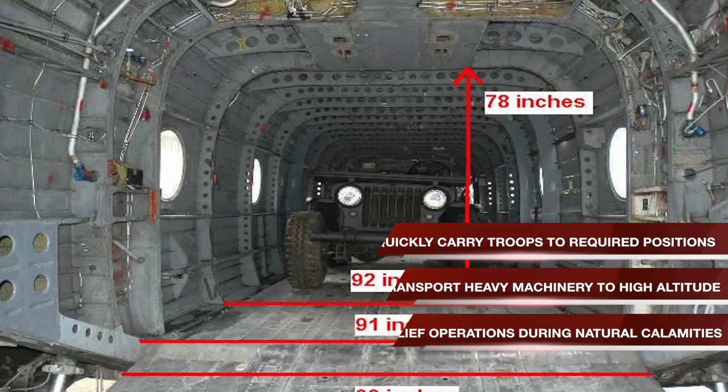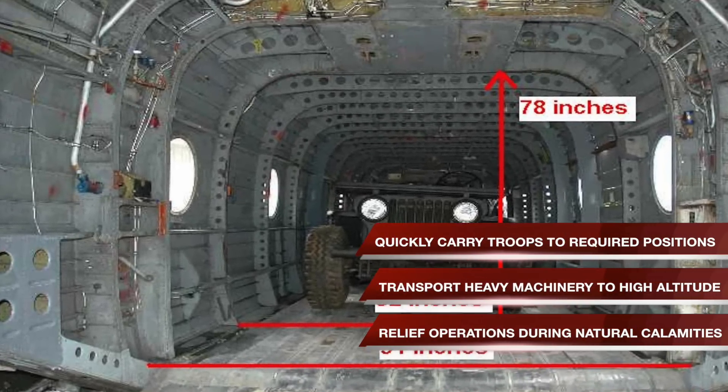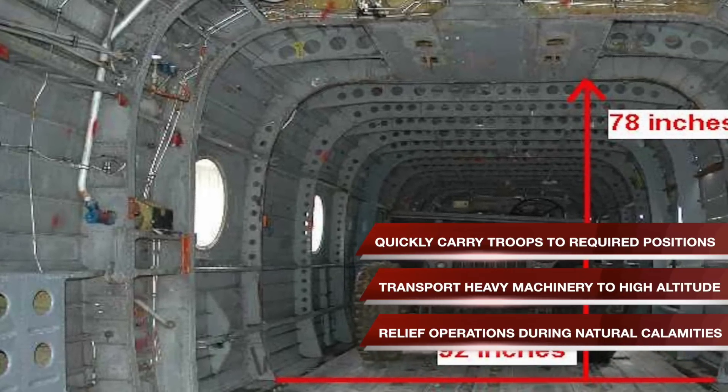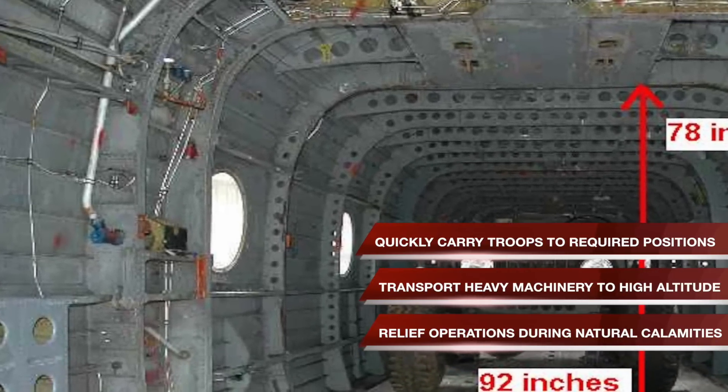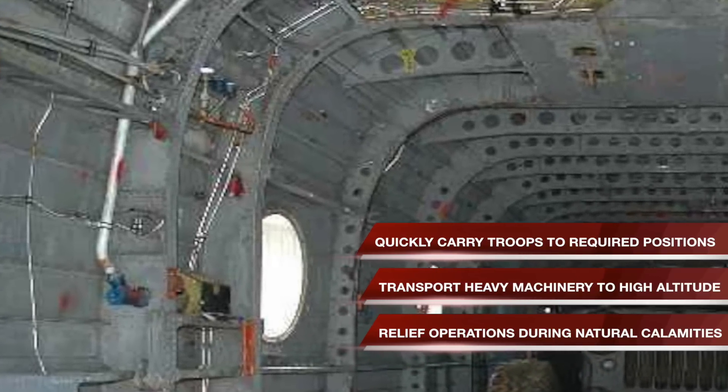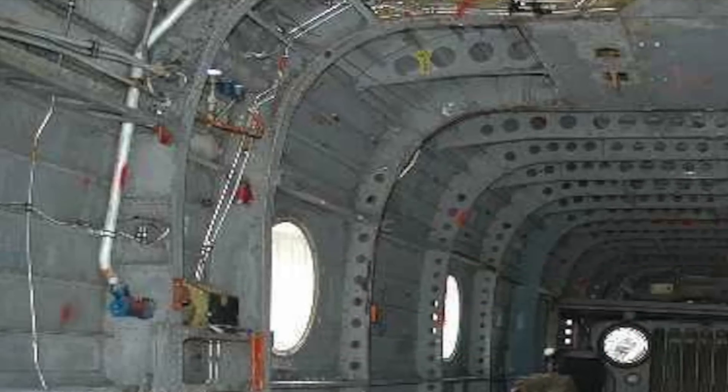It can quickly carry troops to required positions on the battlefield, transport heavy machinery, artillery guns, and even light-armored vehicles to high altitude. Apart from core military operations, the versatile helicopter can also be used for relief operations during natural calamities.